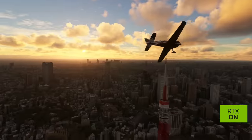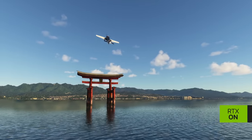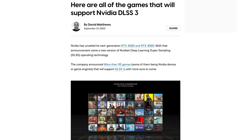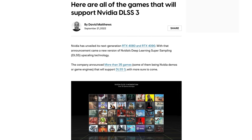Both Cyberpunk and Flight Simulator looked nice and sharp with DLSS 3, making it hard to distinguish from native resolution. The DLSS 3 results are definitely impressive, but I don't think it should be your main reason for buying an RTX 4090. As of now, only 35 games will support DLSS 3 out of the gate, and although that number will increase over time, the average person is only going to want to play a small handful of those titles, which makes forking out $1,600 on a graphics card a tough sell.